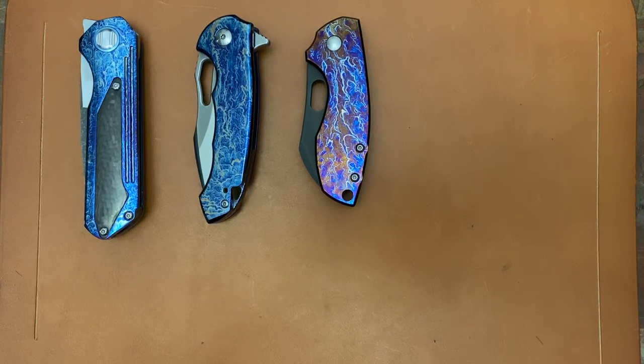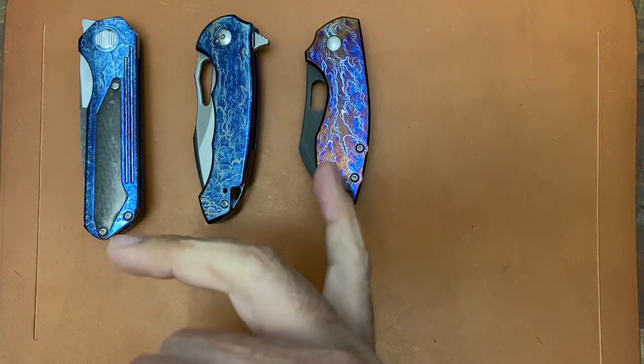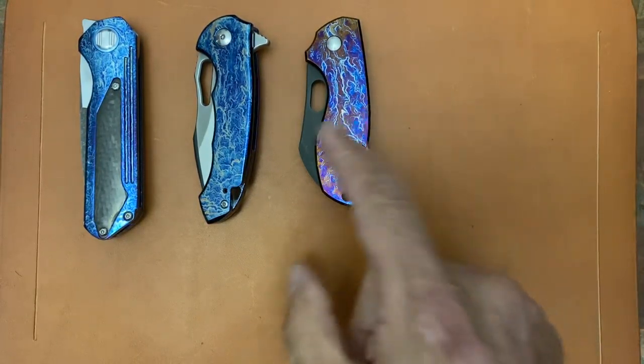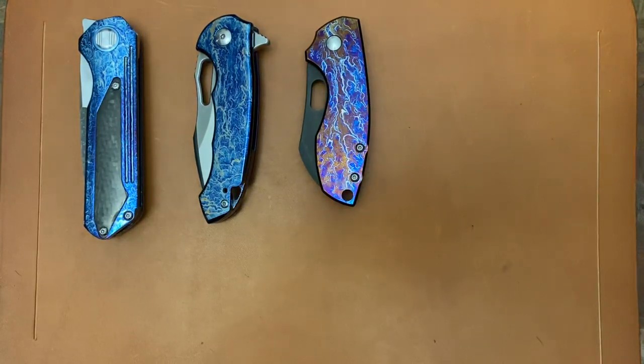For anybody who might have missed it — I don't know how you could have if you watched the video — the third place prize is the modded CRKT Pillar with the fly titanium scales and my endo finish. It's got a carbon fiber backspacer, acid wash blade, and lock side and clip.